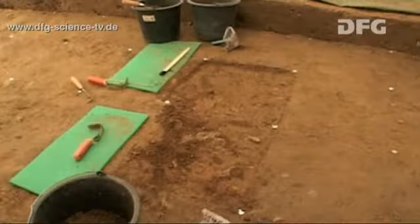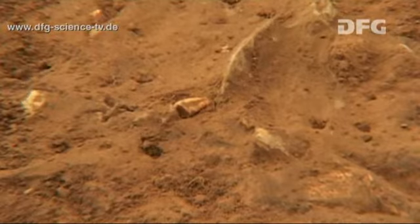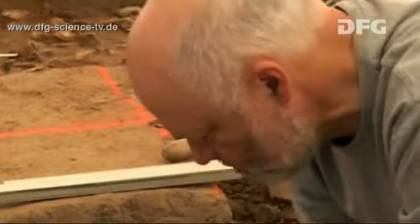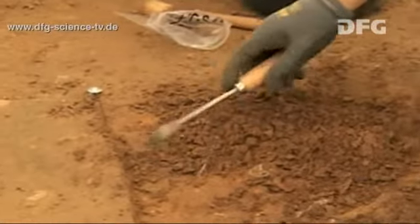The special thing about this grave is that we have very well-preserved bones. Because of the fact that this grave was made of slabs of limestone, the bones are in excellent condition. These human bones are especially exciting for the archaeologists because they provide a lot of information about the living conditions and details such as age, sex, illnesses, and even relationships of the people who lived back then.